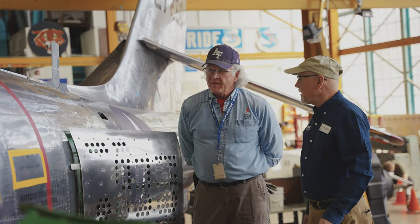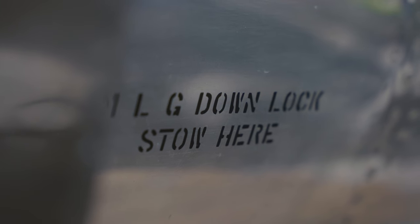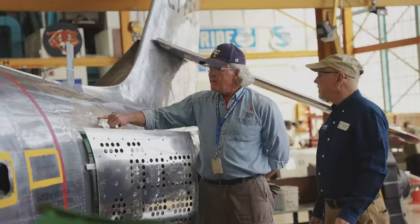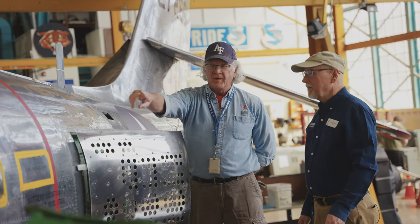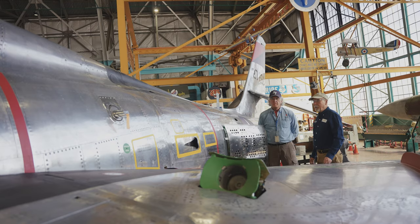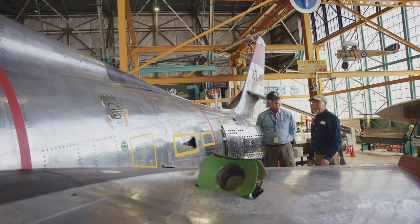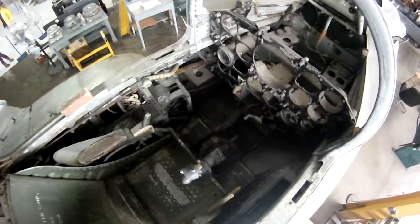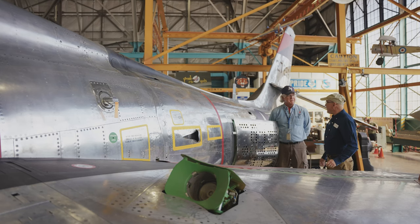The interesting thing about the stenciling is that we know it's accurate because after the paint was stripped off, it left a ghosted image of all the text on the metal. So all we're doing is tracing right over the top of it. Seeing an airplane with all of those stencils restored is breathtaking. When the airplane came to Wings Over the Rockies, it had been outdoors as a gate guard and the cockpit had been completely stripped.